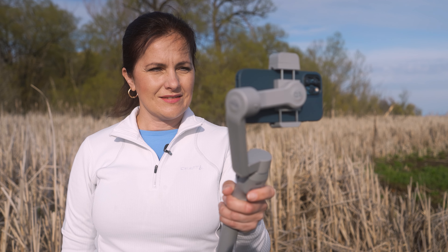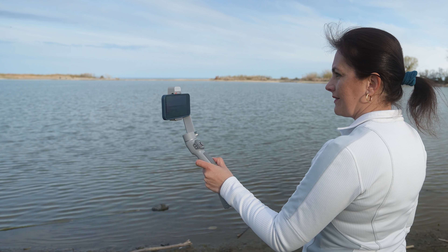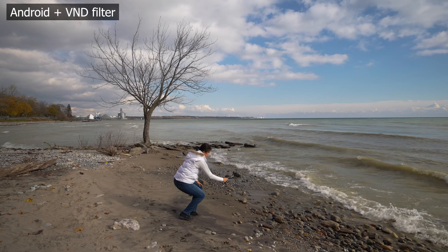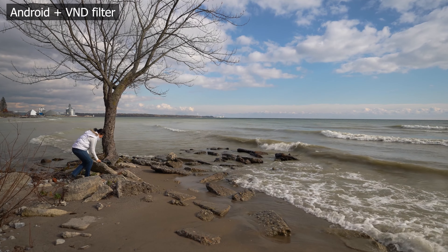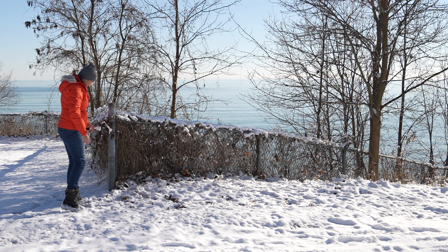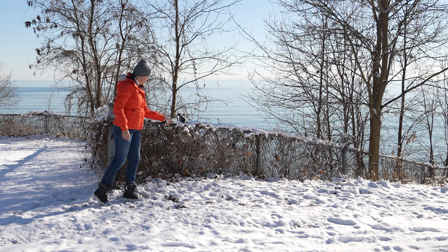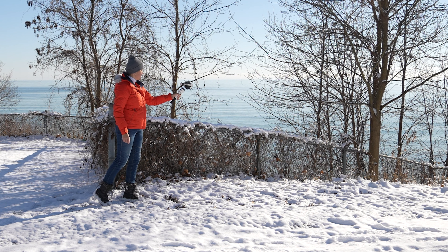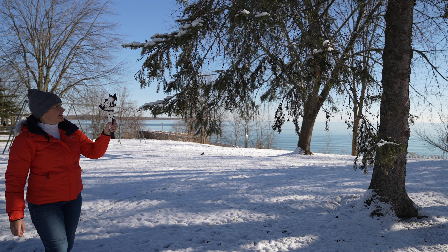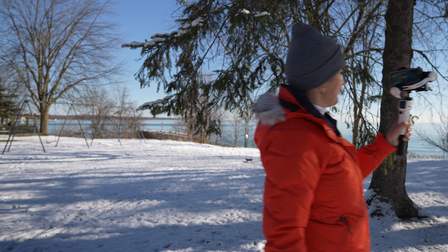I am sure you already know Zhiyun well by now. I have had a chance to introduce several of their gimbals on this channel, such as the latest Zhiyun Smooth 5, Q3, and Crane M3, which I will be reviewing very soon. They have teamed up with Insta360, Artlist, Artgrid, Motion Array, ESR, SmallRig, Nanlite, and Filmic Pro. And now Zhiyun is here with Mobile Film Challenge 2021.